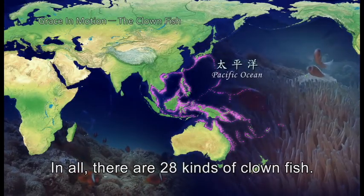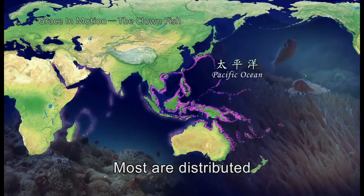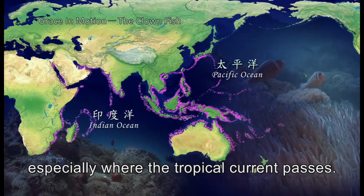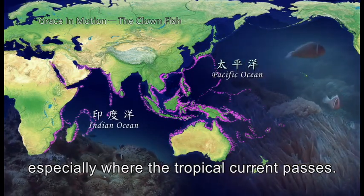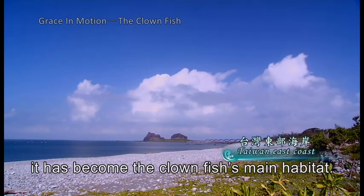In all, there are 28 kinds of clownfish. Most are distributed over the Pacific Ocean and Indian Ocean, especially where the tropical current passes. Because this area is very suitable for anemones, it has become the clownfish's main habitat.